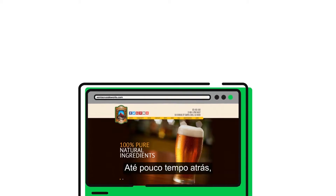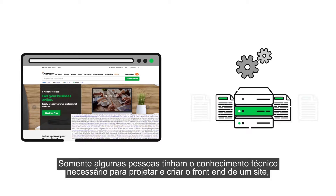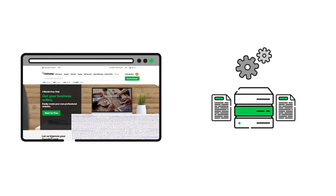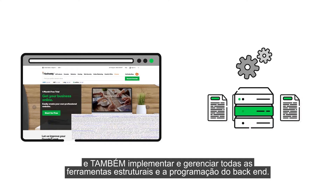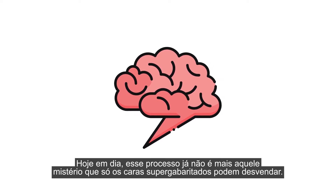Not long ago, building a website was a complex and time-consuming task. Only a handful of people had the technical knowledge required to design and create a website's front-end and implement and manage all of a website's back-end tools and programming. Today, it's no longer a mysterious process only the brainiest of folks can do.